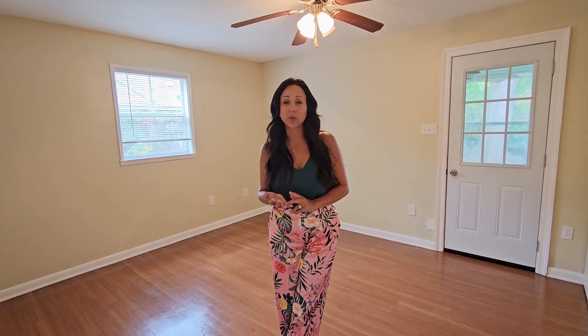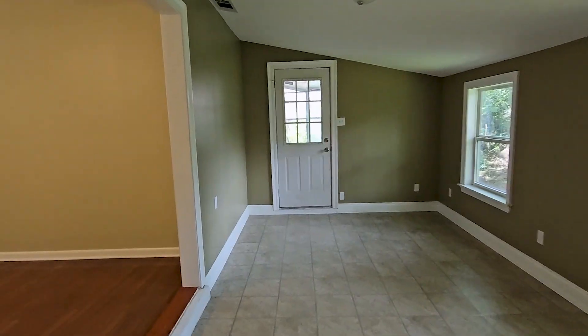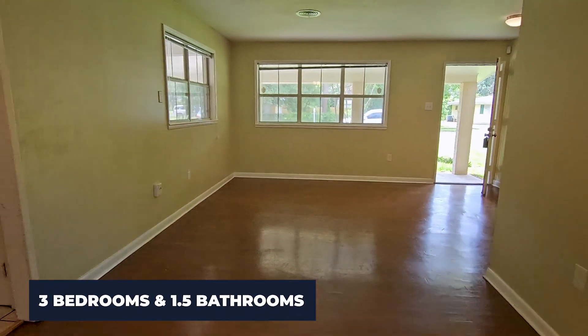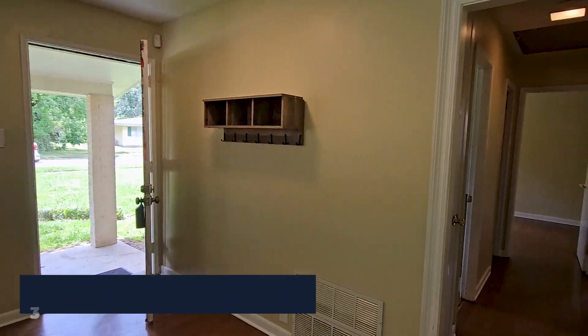Another great thing about this house is that it is a three bedroom, one and a half bath. I'm standing at the master bedroom right now, and if you're interested in changing layouts and upgrading and redesigning, there's a great opportunity here — this room is connected to the second bedroom right over here.